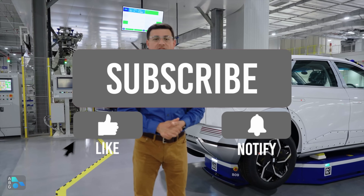Let me know what you think in the comments section, and be sure to find us on Facebook, Instagram, Twitter, and all the other social media channels.